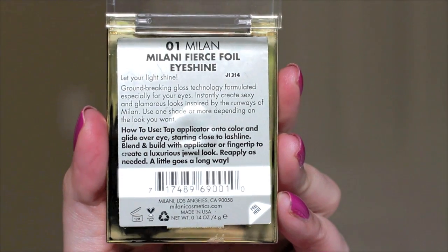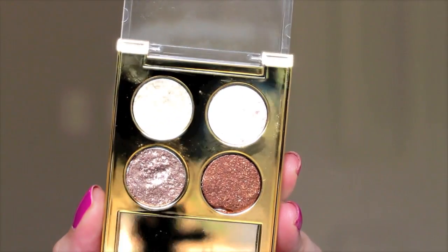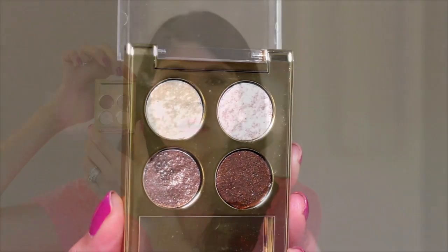The first eyeshadows I want to talk about are the Milani Fierce Foil Eye Shine eyeshadow quads. They come with four colors — this one is number one, Milan. You get shiny bright highlighting colors: a light pink and an iridescent yellow great for highlighting the brow bone or inner tear duct, a gorgeous golden bronzy color great for deepening the outer V or crease, and a gorgeous taupey color beautiful all over the lid. You can take it traveling and have everything you need. I've actually used it in a get-ready-with-me video. These are fantastic and affordable.